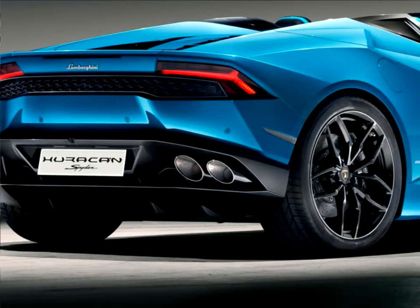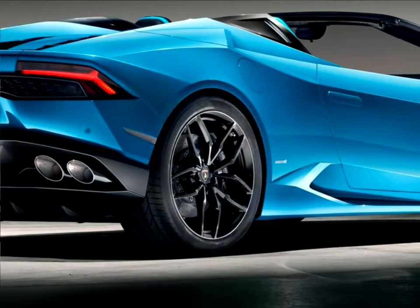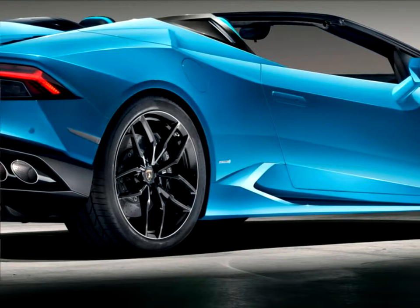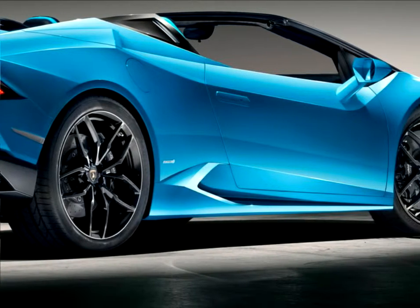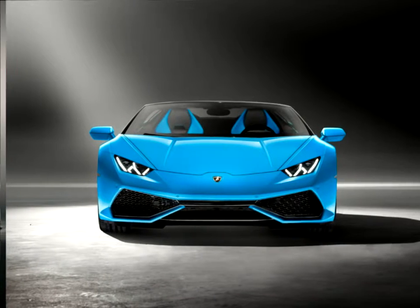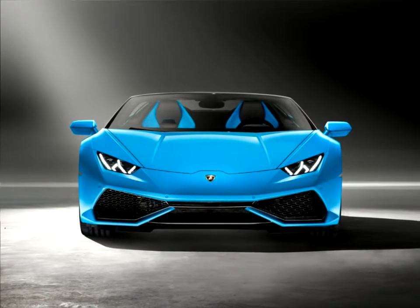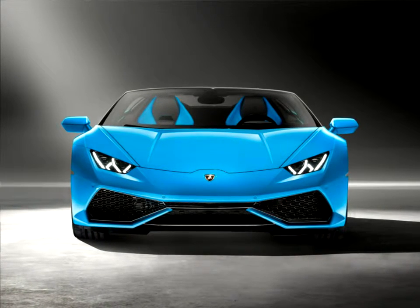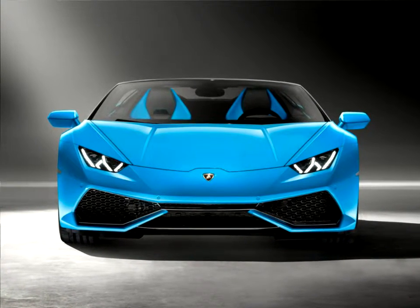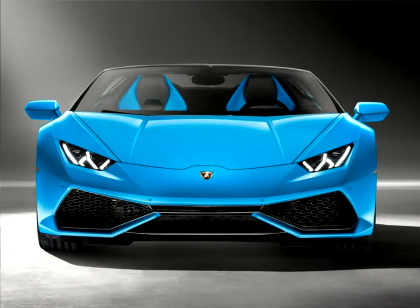The new Lamborghini Huracan Spyder stands for inspiring technology, outstanding quality and breathtaking performance. Luxurious comfort with a pure and dynamic design ensures the convertible version of the Huracan is an iconic Lamborghini in its own right. Its lightweight, electro-hydraulic soft top gives the new Lamborghini a distinctive presence with roof both open and closed, and maximum comfort for driver and passenger with uncompromising handling and performance.